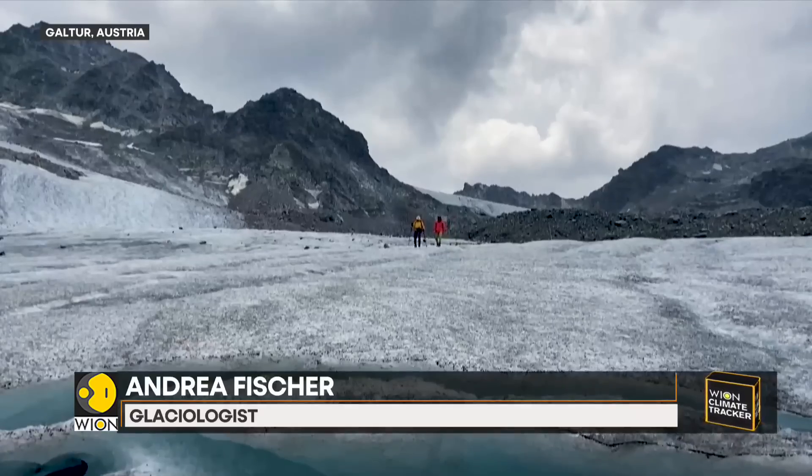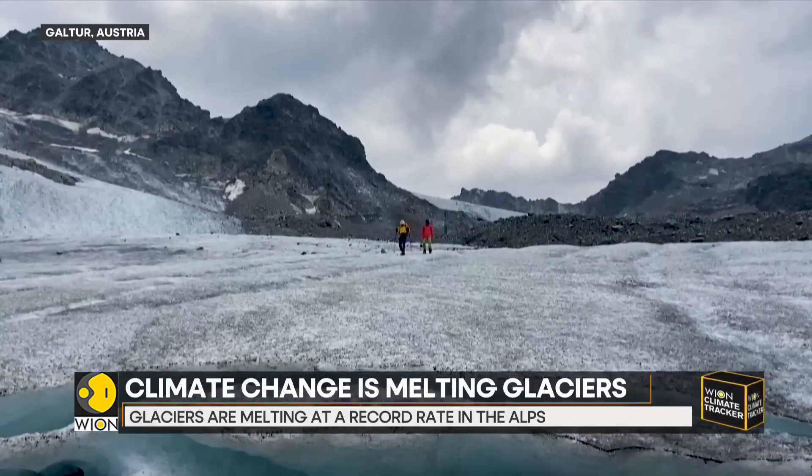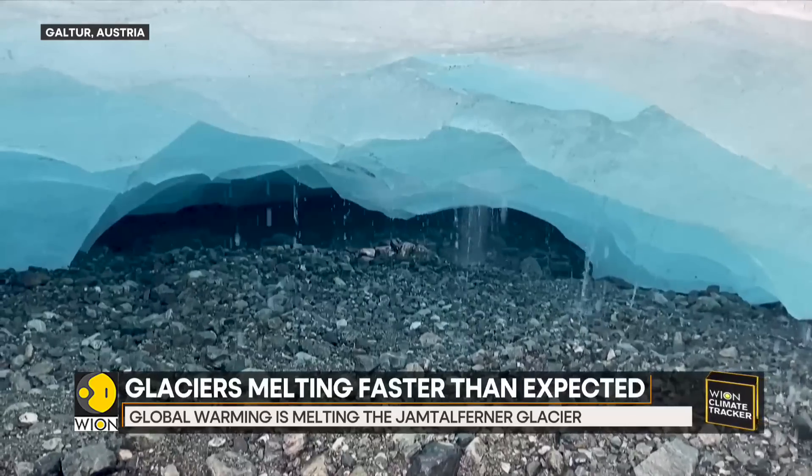The glacier has no snow all the way to the top. We can't find any light areas anymore — the winter snow has completely melted. Moreover, there is a lot of debris on the surface of the glacier, which makes it much darker, so it absorbs solar energy very efficiently. There's a lot more energy melting the snow, which accelerates the process even more.